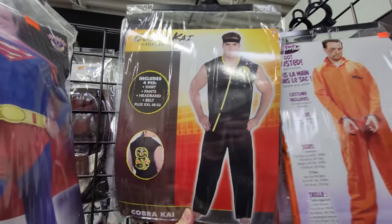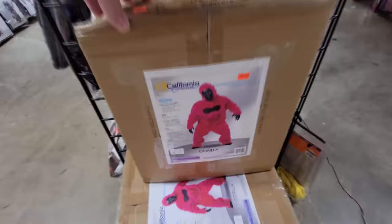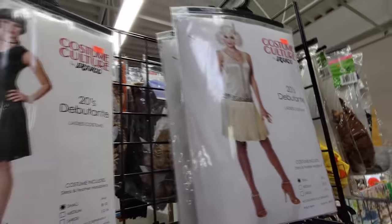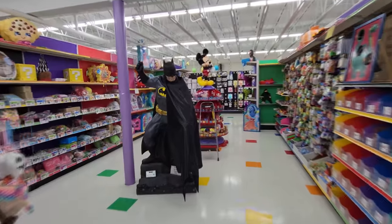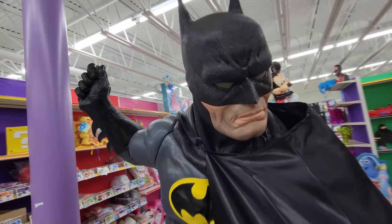You got the Cobra Kai outfit. Prince. Pink gorilla suit. Look at this 20s debutante. Reversible ladybug in bee costume. Look at this giant Batman right here — it's a whole Batman statue. How cool is that?